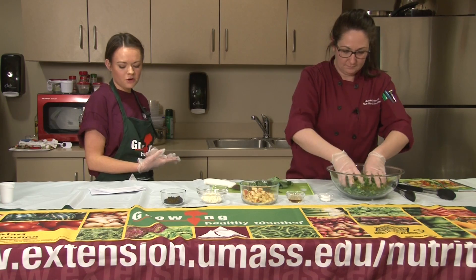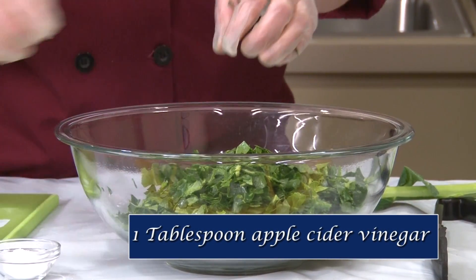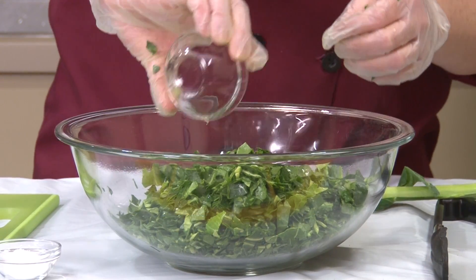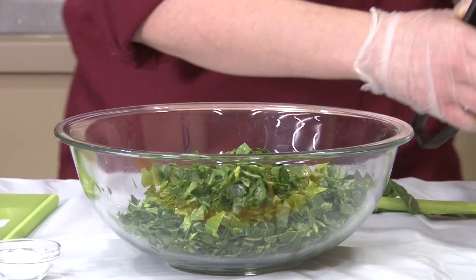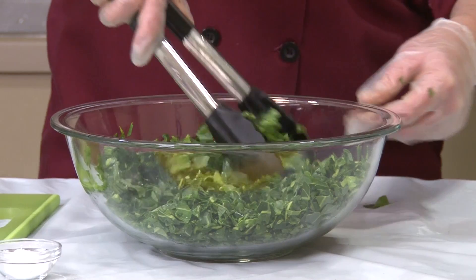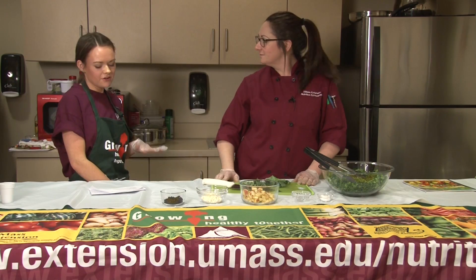After we have a half teaspoon of salt, we're going to work with one tablespoon of apple cider vinegar. Kale is a great source of potassium, fiber, and vitamin K. It's low calorie too, so you are getting the nutrients you need in your diet for very few calories — definitely something you want to be incorporating. After we have our vinegar, we're going to add one apple, cored and diced.